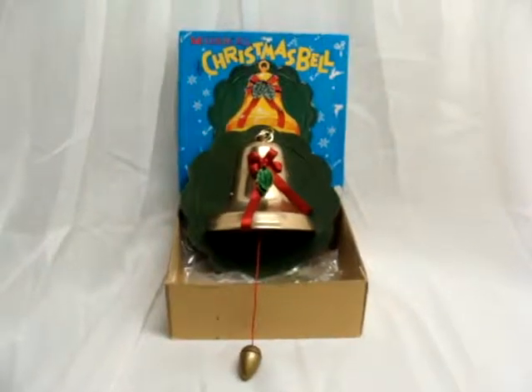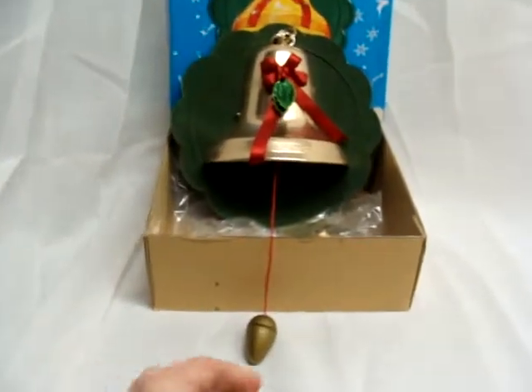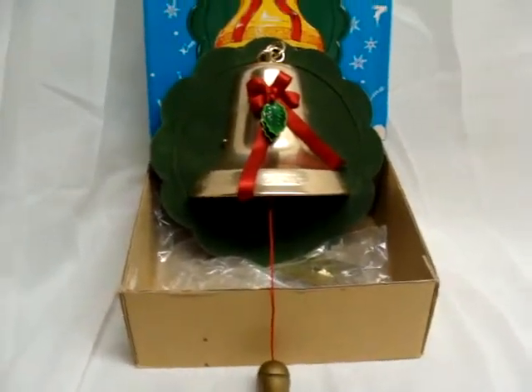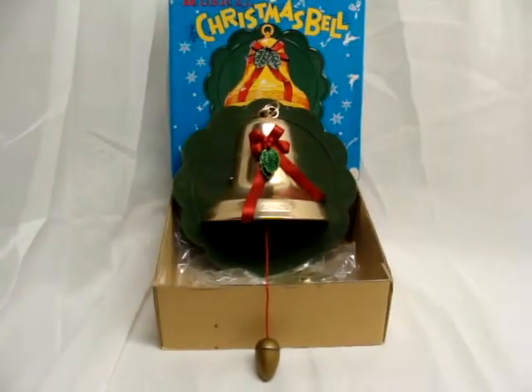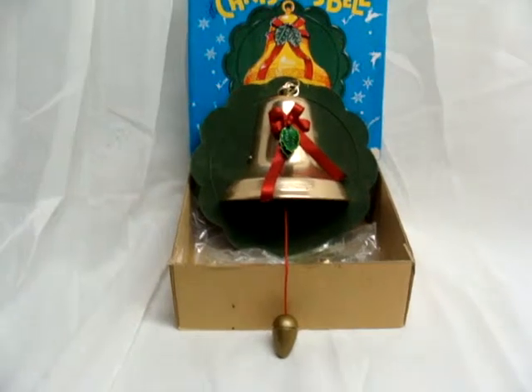Welcome everybody to another great auction. Today we have a musical Christmas bell that basically is a pull string. This is very old and it is basically new in the package. I don't think it's been displayed. It was in the package — I did open it.